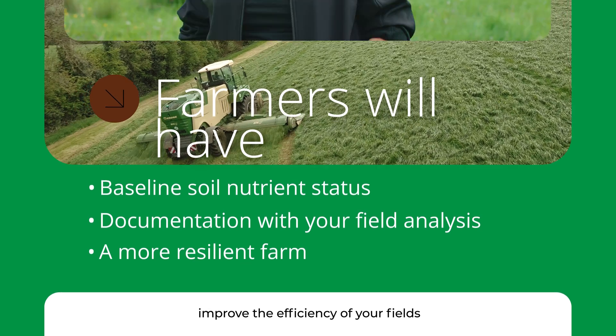Even by just correcting the pH of soils on your farm following the recommendations you get in the Soil Nutrient Health Scheme, you can help make a major difference to your grass yields, and this in turn will help improve farm profitability.